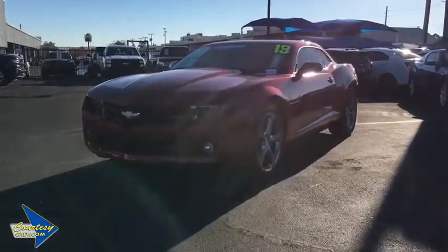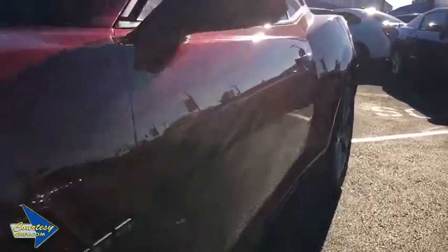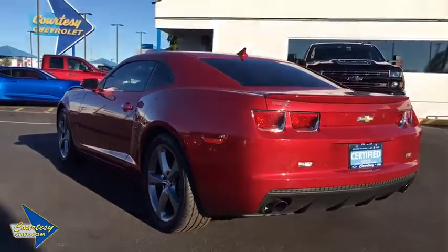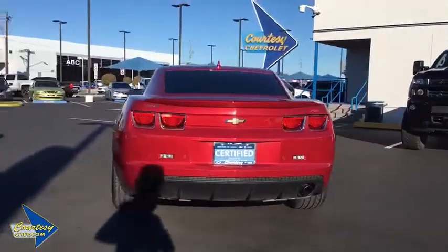The 2013 Chevrolet Camaro. The Camaro was developed to be 21st century on every level, from its awe-inspiring design to its outstanding performance to its impressive efficiency. This vehicle has less than 70,000 miles.